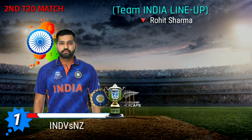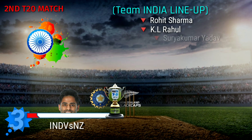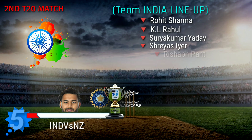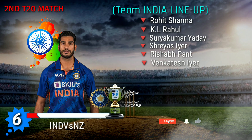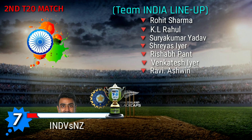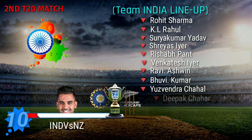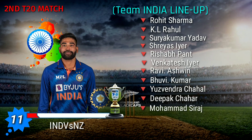Team India best playing 11: No. 1 Rohit Sharma, No. 2 KL Rahul, No. 3 Surya Kumar Yadav, No. 4 Shreyas Iyer, No. 5 Rishabh Pant, No. 6 Venkatesh Iyer, No. 7 Ravichandran Ashwin, No. 8 Bhuvaneshwar Kumar, No. 9 Yuzvendra Chahal, No. 10 Deepak Chahar, No. 11 Mohammed Siraj.